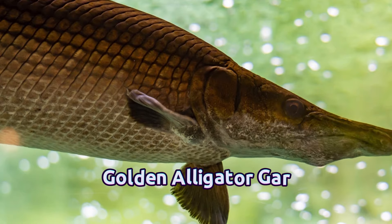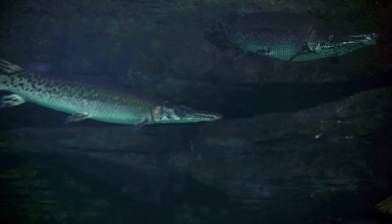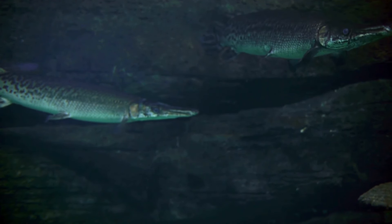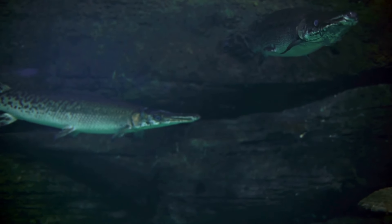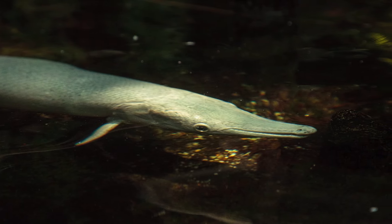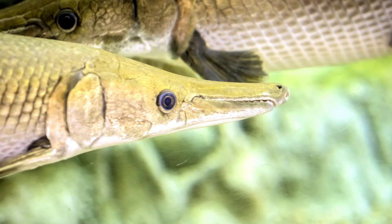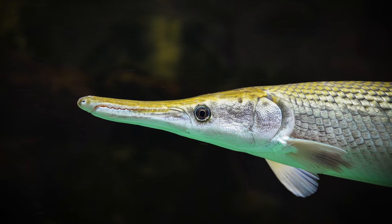Number 6: Golden Alligator Gar. Similar to the Platinum Alligator Gar, the Golden Alligator Gar is frequently bred for its color variation in Asian breeding programs, growing to sizes between 6 and 10 feet long. They demand a tank with a minimum of 200 gallons, although the tank's size should increase with the number of fish kept. These majestic creatures are priced at $7,000 each and have the potential to live up to 50 years when kept in captivity.